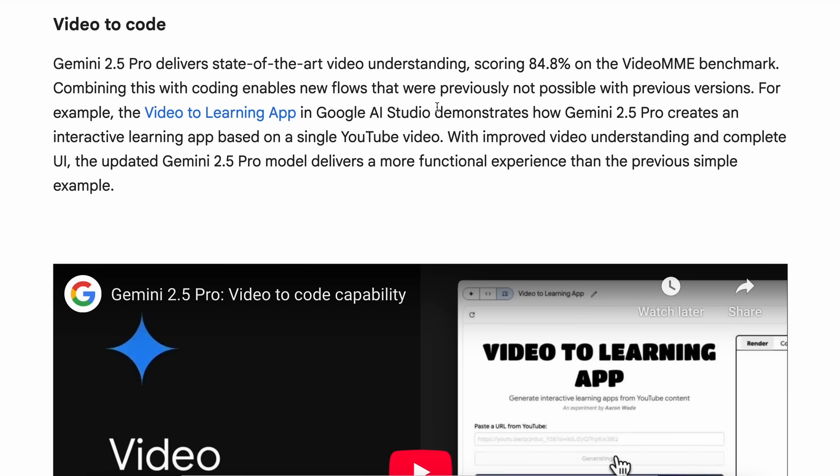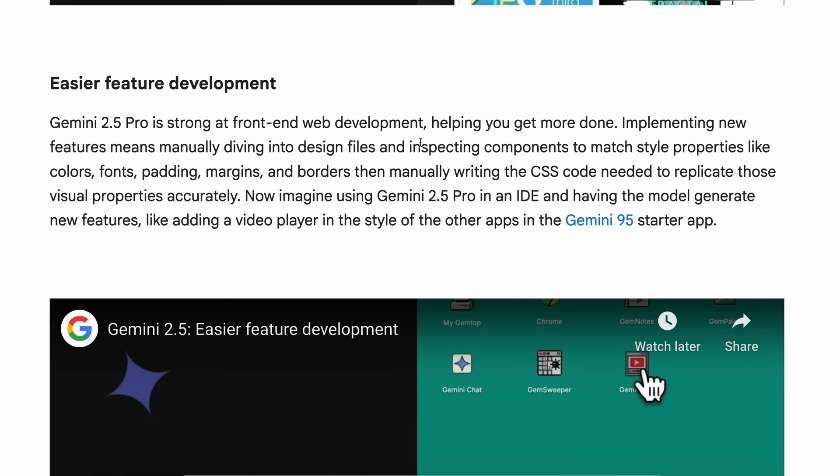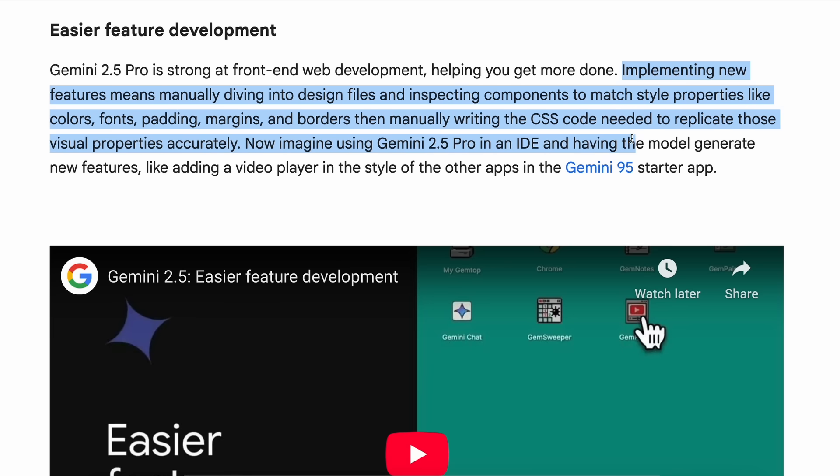They show some demos where you can give it a screen recording of an application and it can basically rebuild it with the same pages and stuff. They also say this new model is strong at front-end web development, helping you get more done — implementing new features means manually diving into design files and inspecting components to match style properties like colors, fonts, padding, margins, and borders, then manually writing the CSS code needed to replicate those visual properties accurately.